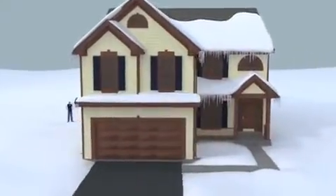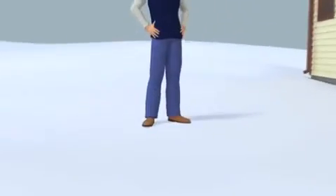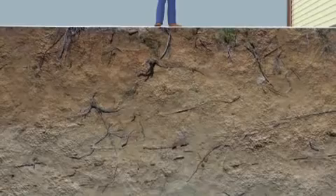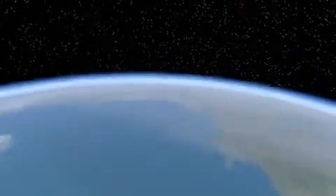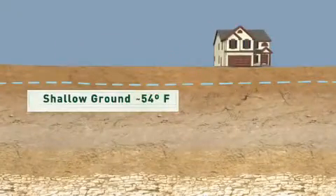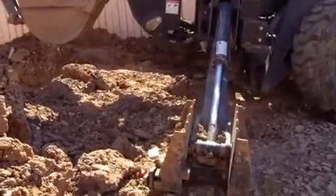We all want to save money heating and cooling our house or office. The answer may be under your feet — literally. Much of the heating and cooling can come from the ground below the surface with something called a geothermal heat pump. Below the frost line, about 10 feet down, the earth maintains a nearly constant temperature of 54 degrees. We can tap into this energy to provide heating in the winter and cooling in the summer.